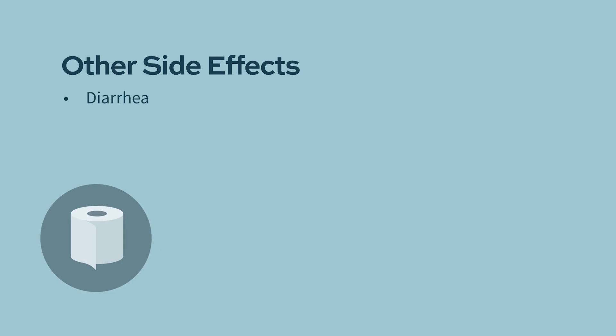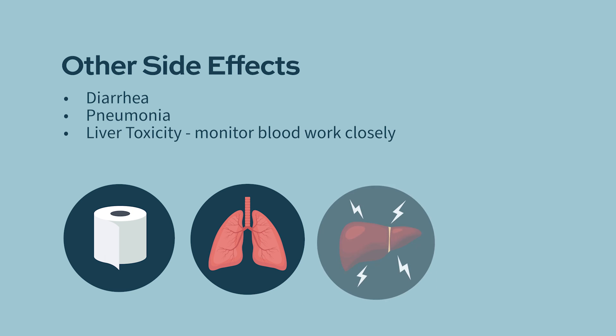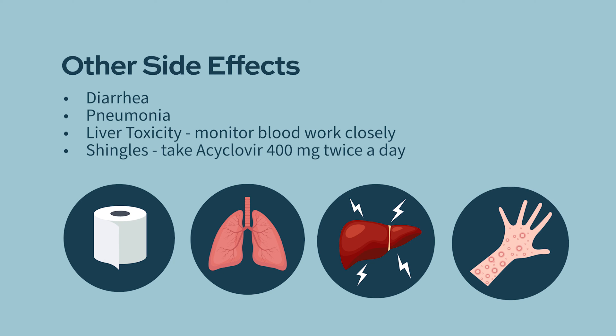Other side effects include diarrhea, pneumonia, and liver toxicity. When patients are taking Ninlaro or Ixazomib, liver numbers need to be checked to monitor liver function. Ninlaro, like other proteasome inhibitors, can also cause shingles, so patients need to be on prophylaxis with acyclovir at a standard dose of 400 milligrams twice daily. The dosage can be reduced in patients with renal dysfunction.